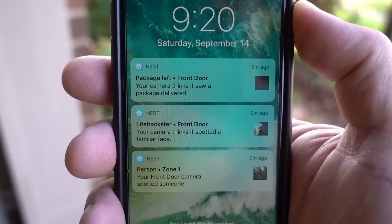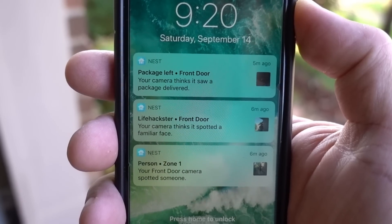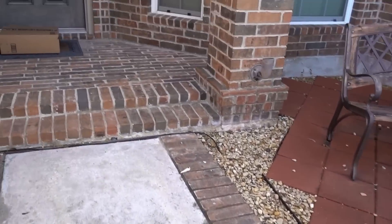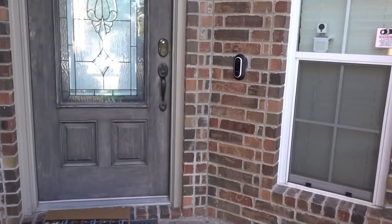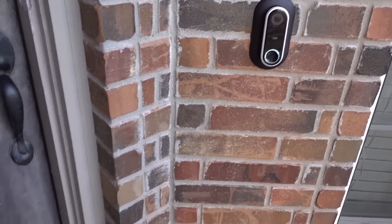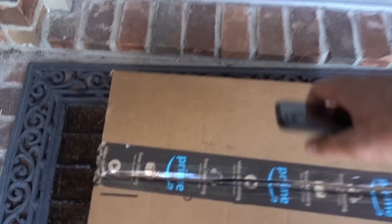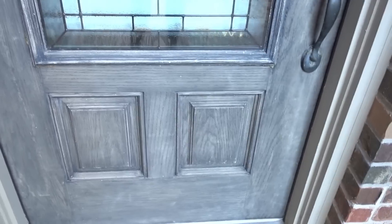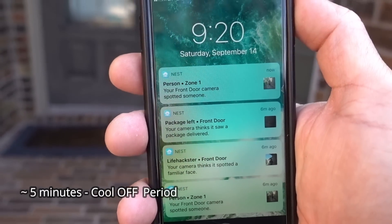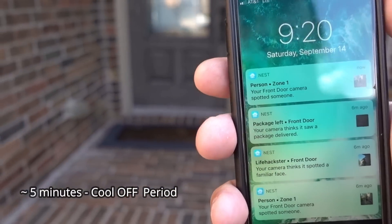We're going to try to pick up the package and see if we get a notification that it was picked up. This is also about the cool-off period of the Nest Hello, so this should give me an alert notification again. That's about five minutes cool-off for the Nest — let's see about the package notification.